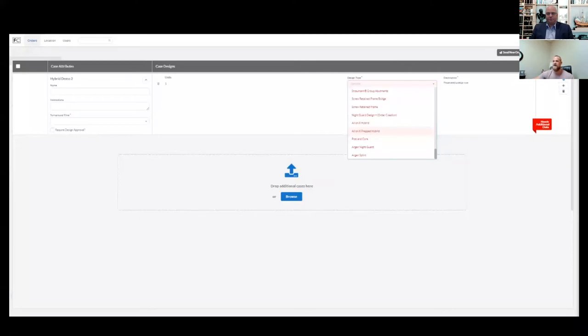Our platform automatically reads what's in that order and auto-parses to identify the indication — for example, if you submitted a single unit coping, it'll know that's a coping. From there, you'll be able to pull up the design guide with all the different codes tied to that coping. This is the same for night guards or abutments — those will pull up for you. We've sectioned it out to make it easy to go through those design guide codes.